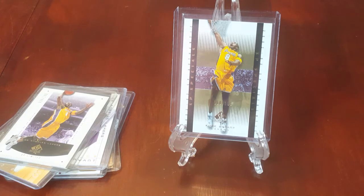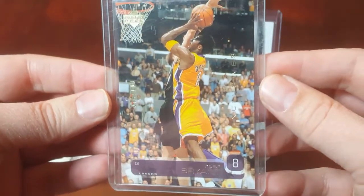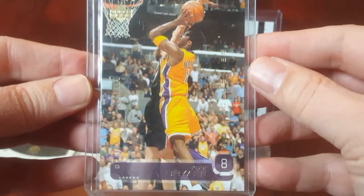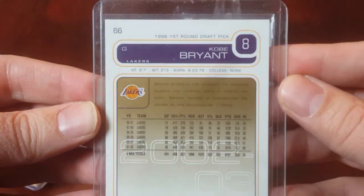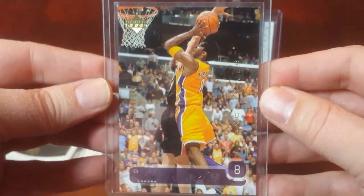And then the last Kobe is the 2002-2003 Upper Deck UD Exclusives Gold — probably a card you've seen the base of quite regularly. Numbered 74 out of 100, it's got the gold tint on the back and the gold hologram. I am asking $200.